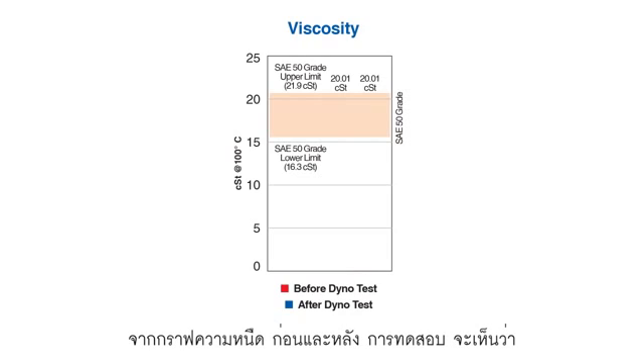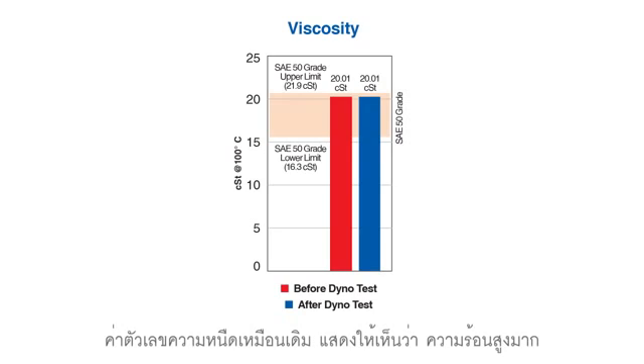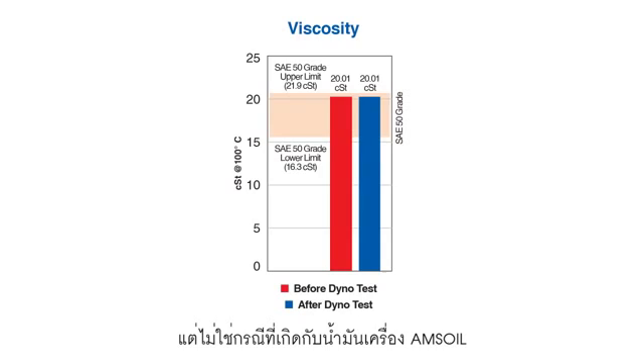In this viscosity graph, you can see we show the oil before and after the test. The interesting thing is that the numbers are identical. That means that the viscosity of the oil was not affected by the extreme heat that we subjected it to. Typically, when the viscosity starts to drop, wear protection starts to become compromised — that was not the case with the AMSOIL 20W50 motorcycle oil.